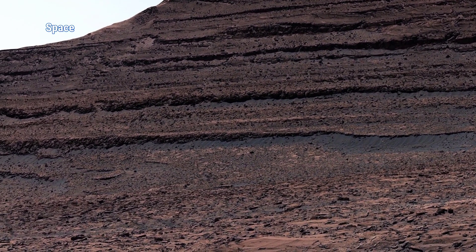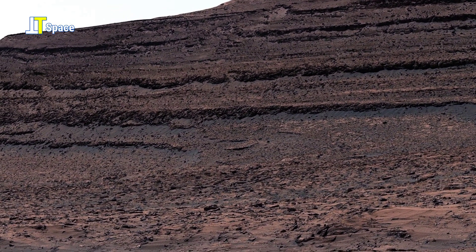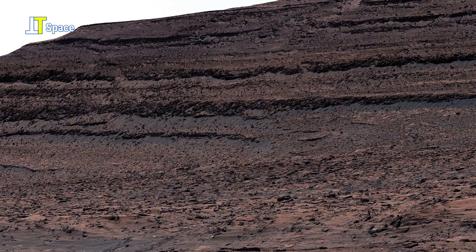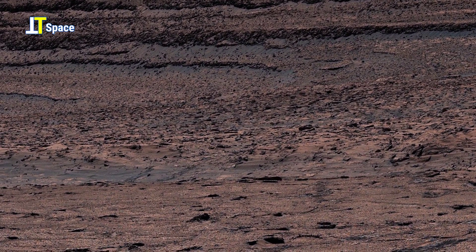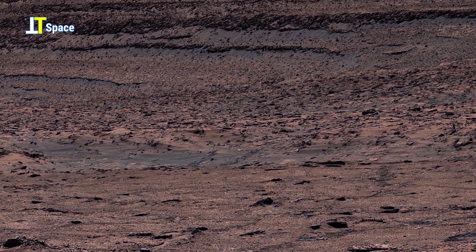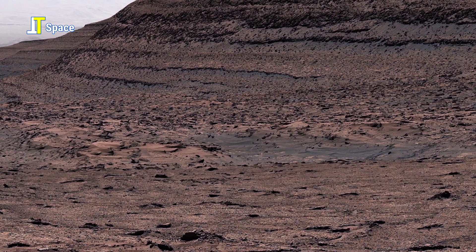This sweeping 4K view was carefully assembled from 291 individual Mastcam images taken over several Martian days of the mission. The colors have been scientifically adjusted to match what human eyes would naturally see on Earth.